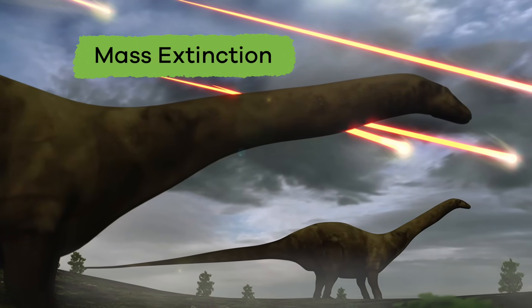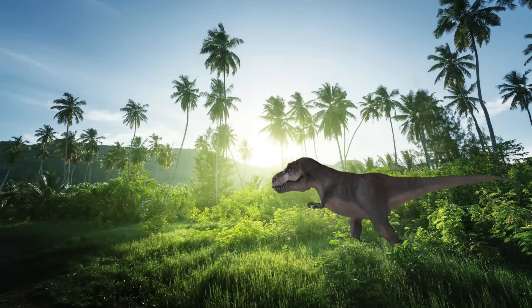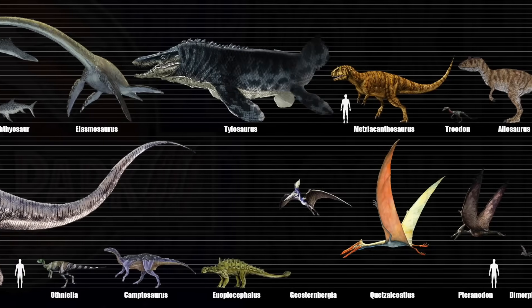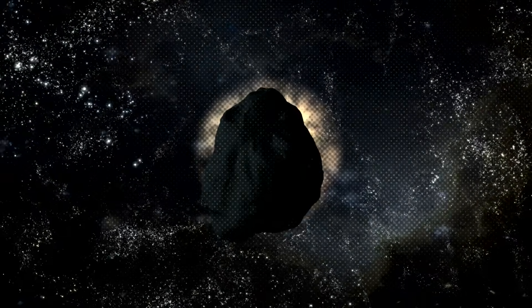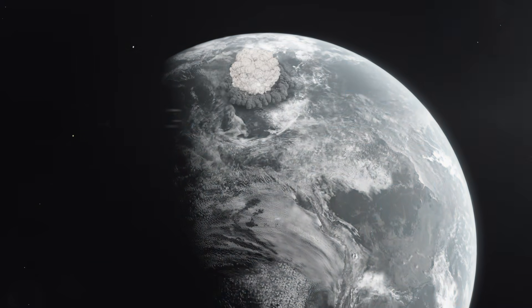This is called mass extinction, and that is what happened to the dinosaurs. About 65 million years ago, most scientists believe that nearly all of the species that had been alive on Earth, including the dinosaurs, disappeared at the same time because of a large asteroid that collided with the Earth.